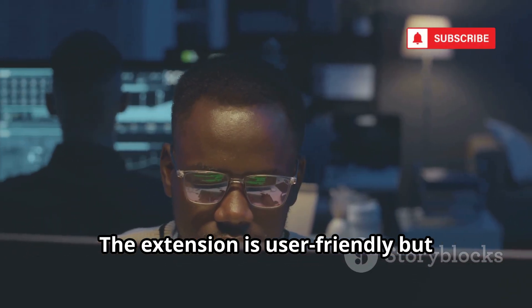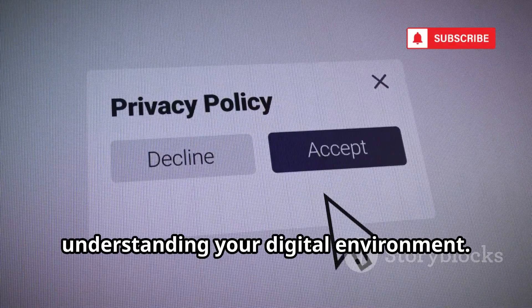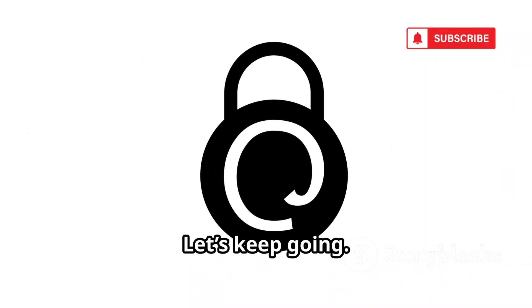The extension is user-friendly but powerful enough for experts. The privacy grade is a game-changer for understanding your digital environment — a constant reminder of the privacy battle on every page. Add this to your stack for a simple, effective privacy boost.